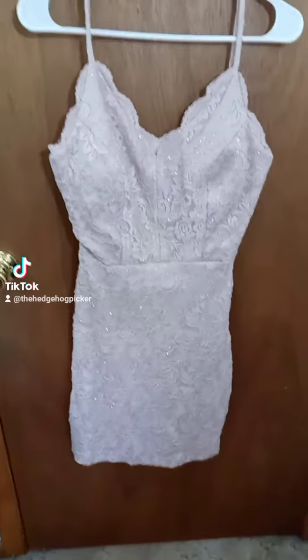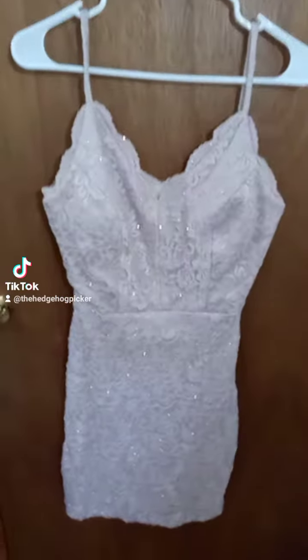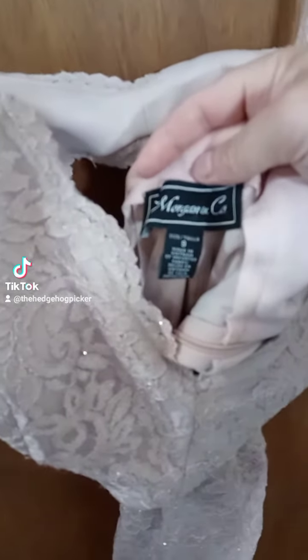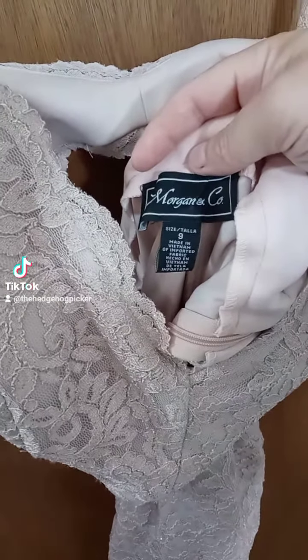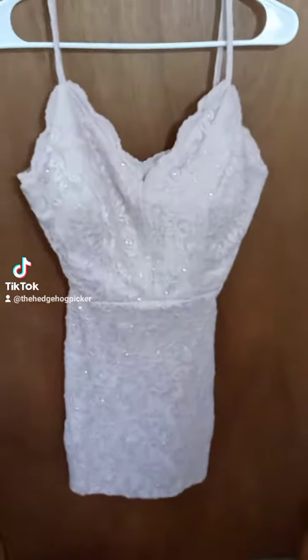Hi everybody, so today we have this pink dress. It's a size 9 and this is one of the newer items. If I can get a tag here, it's a Morgan Morgan company size 9 dress. I think it's a prom dress or just a formal dress, but size 9.